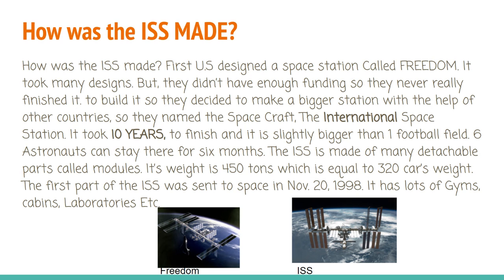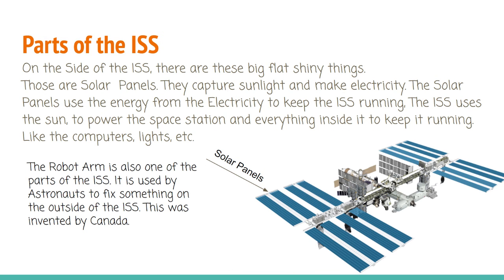Here are two pictures — one of them is the Freedom design, and the other one is the ISS. On the side of the ISS, there are three big, flat, shiny things. Those are solar panels.